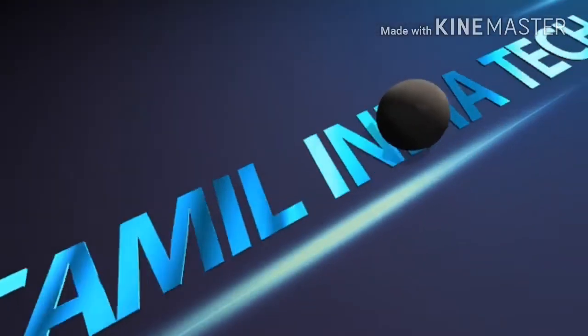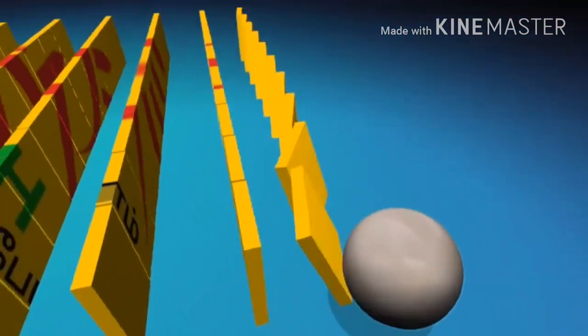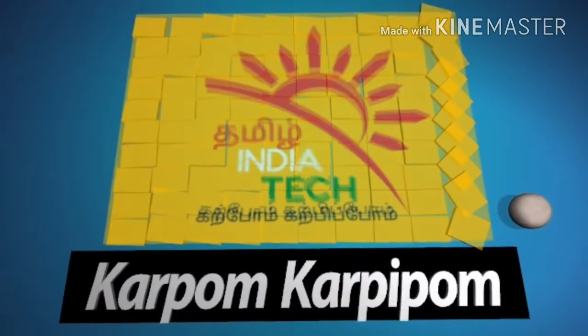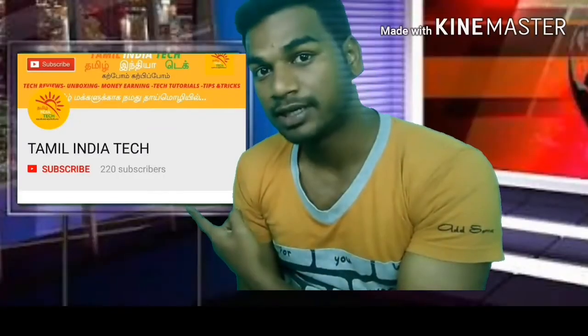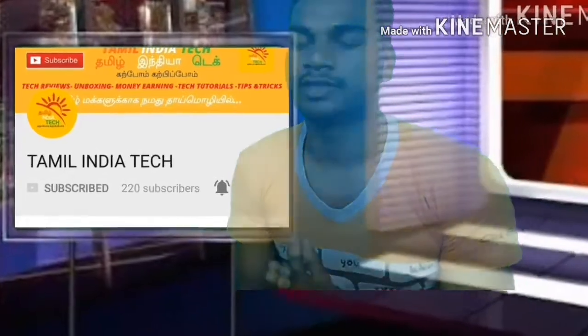Welcome to Tamil Nadia Tech channel. Please subscribe, click like on the videos, and you can also disable notifications.